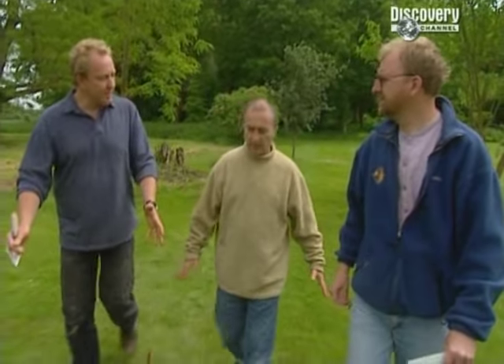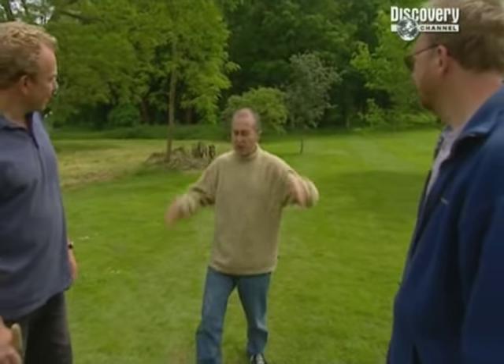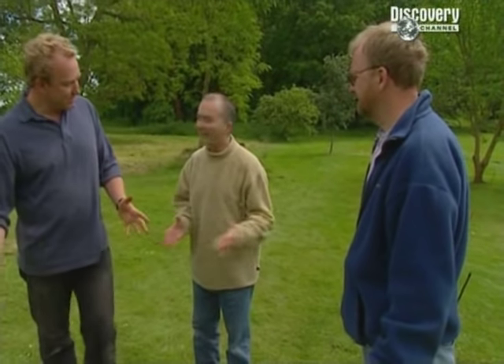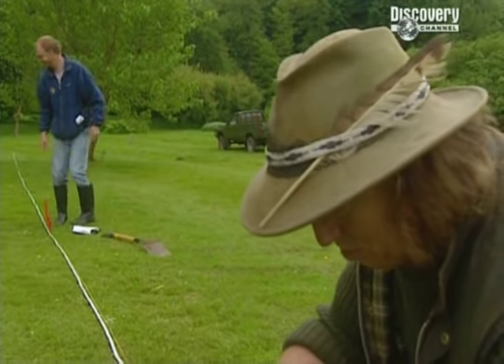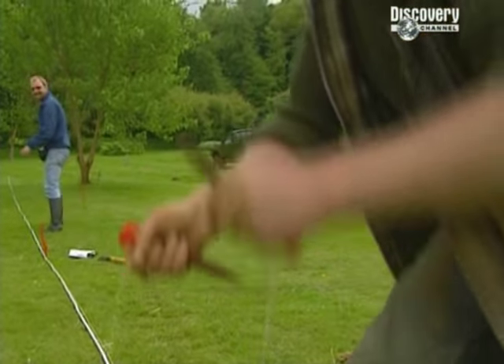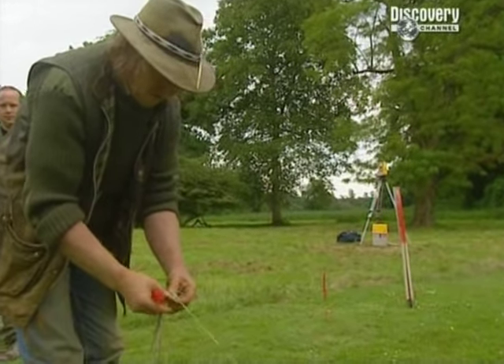We want to further investigate that with a second trench back here, and somewhere in this area should be our Banqueting Hall. So at last we're going to get a chance to see if we can find the Great Hall — the most important room of the house.